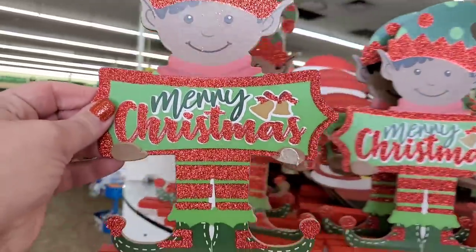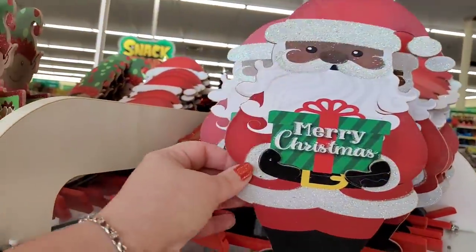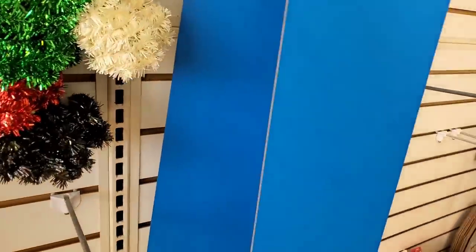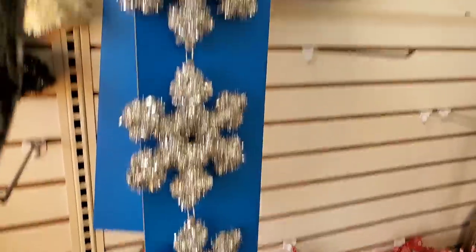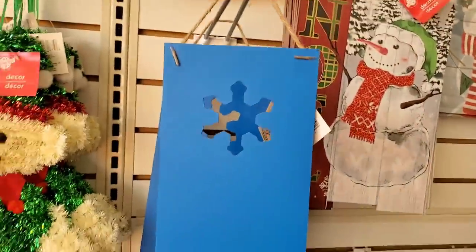Check these out — 'Merry Christmas Elf,' a really cute little stand-up sign. They also have a Santa tabletop, very cool. There's this cool blue board with a really awesome snowflake cutout, and you could do some kind of snowflake or Christmas design — put it anywhere you want, add more snowflakes to it. There are also tinsel snowflakes, three for a dollar.